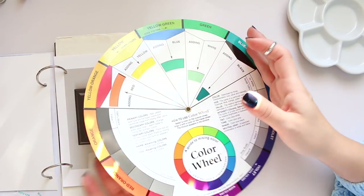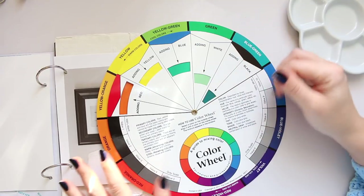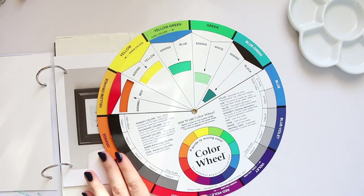I'll be using this color wheel a lot. That's it for today — I hope it was somewhat useful. Thanks for watching and see you soon!